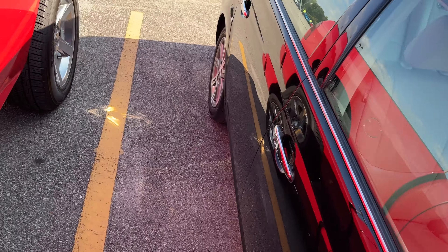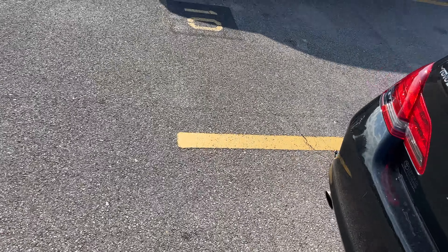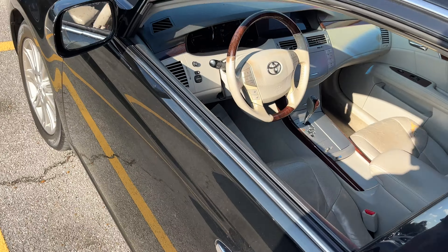No door dents or door dings down this side, no scratches — she's clean down this side. Just the driver's side has a few little door dings, but not many there either.